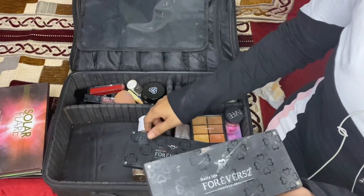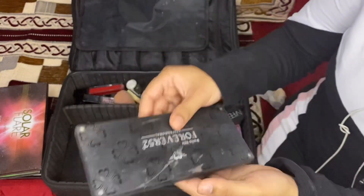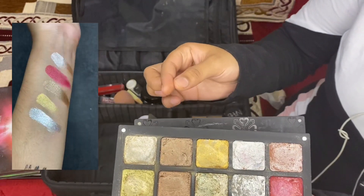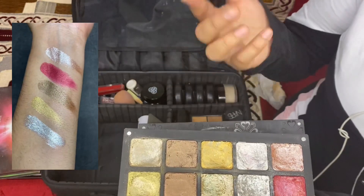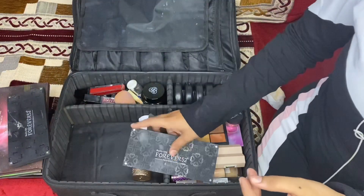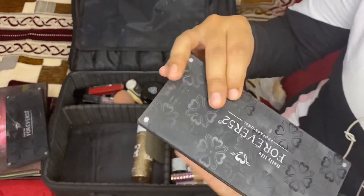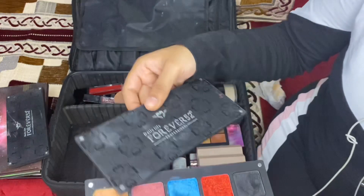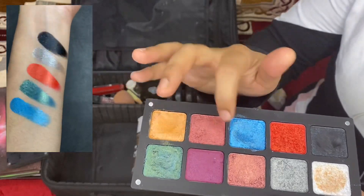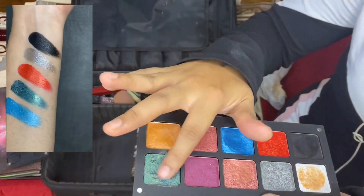Talking about the Forever 52 Magnificent Palette in shade MEP002 — these are all basic bridal colors. As you can see, these are foiled eyeshadows and creamy ones, so if you apply with fingers it gives better results and you don't need extra glitter. I recently bought this new palette in shade MEP003 which has smokey colors — royal green, blue, maroon, black, silver — all smokey and evening-type colors. Again, a really nice palette.